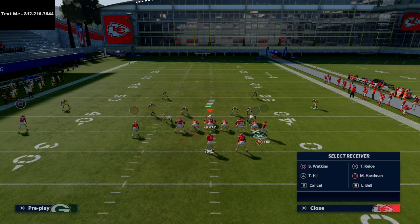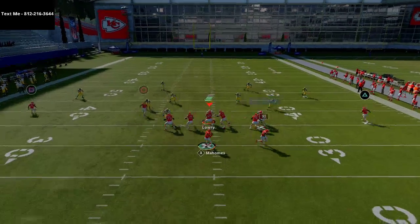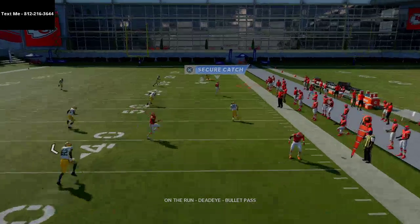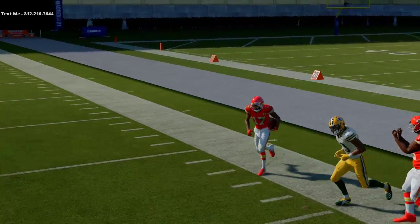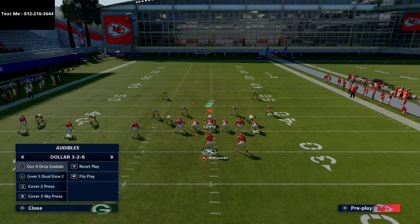Let me show you this against Cover 4 as well. No deep blue is going to take that route — they're going to have to user it. Roll out, same thing — they come up, pass lead up, click on it, and it's a sideline catch every single time. So that covers Cover 4, Cover 3, and Cover 2.